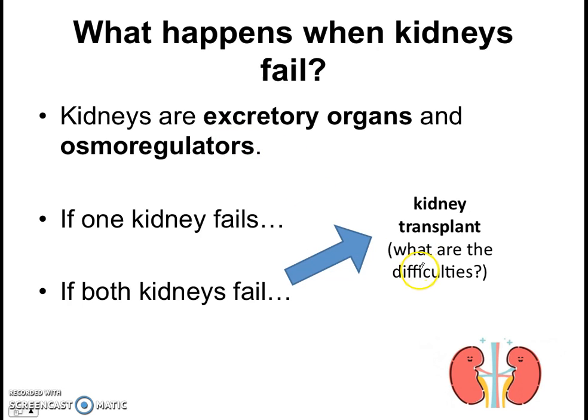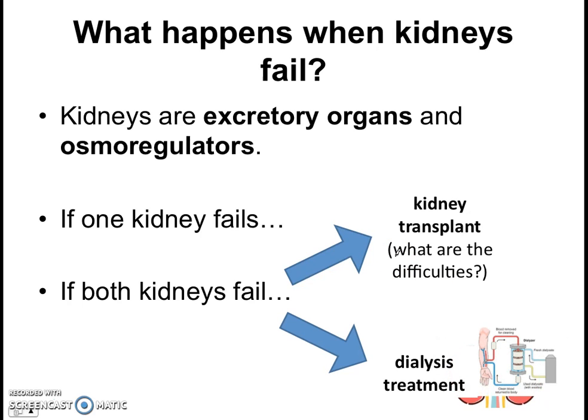Some people opt for a kidney transplant. However, what are the difficulties of a transplant? Think back on that chapter when we talked about tissue rejection. The other option for kidney failure would be to undergo treatment — in particular, dialysis treatment — which is the topic of the rest of this video.